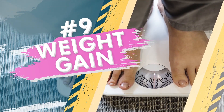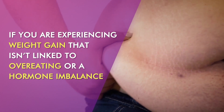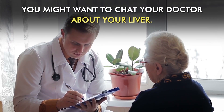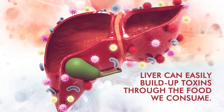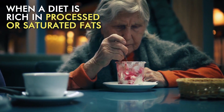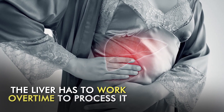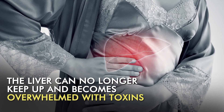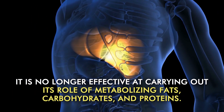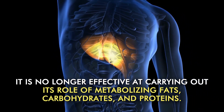Number 9: Weight Gain. If you're experiencing weight gain that isn't linked to overeating or a hormone imbalance, you might want to chat to your doctor about your liver. Livers can easily build up toxins through the food we consume. When a diet is rich in processed or saturated fats, the liver has to work overtime to process it. Eventually, the liver can no longer keep up and becomes overwhelmed with toxins. This means it is no longer effective at carrying out its role of metabolizing fats, carbohydrates and proteins.